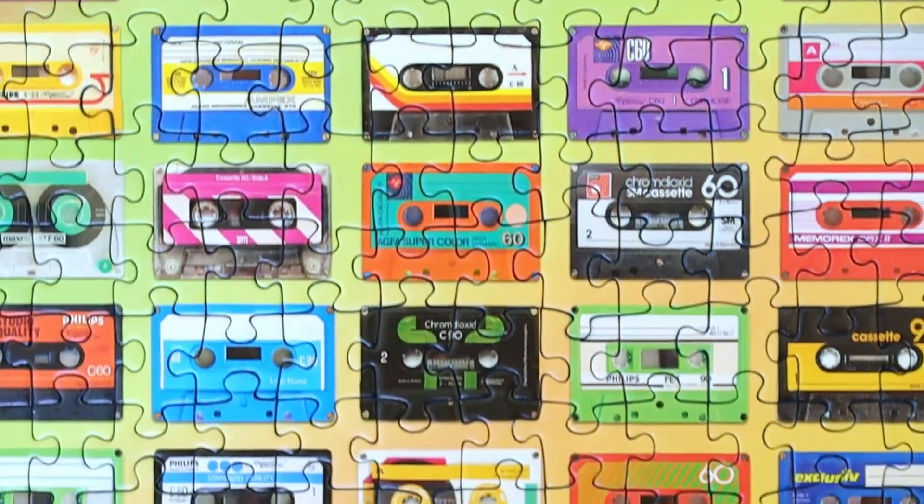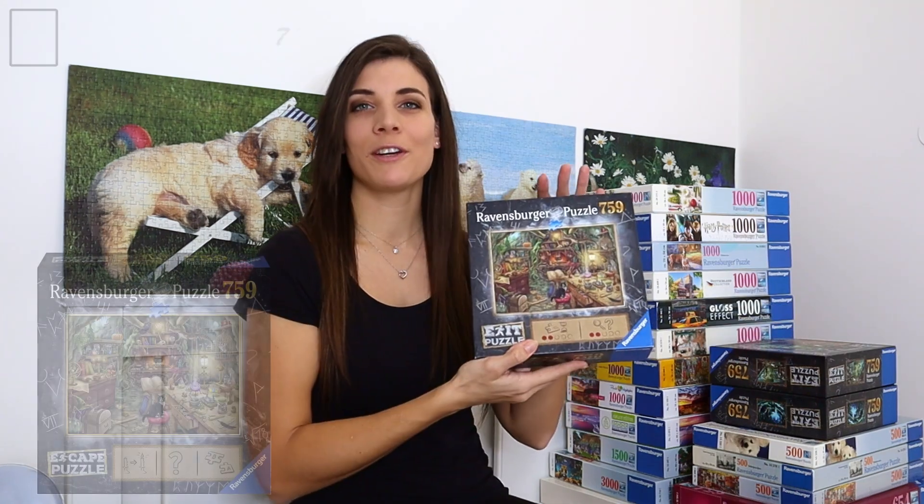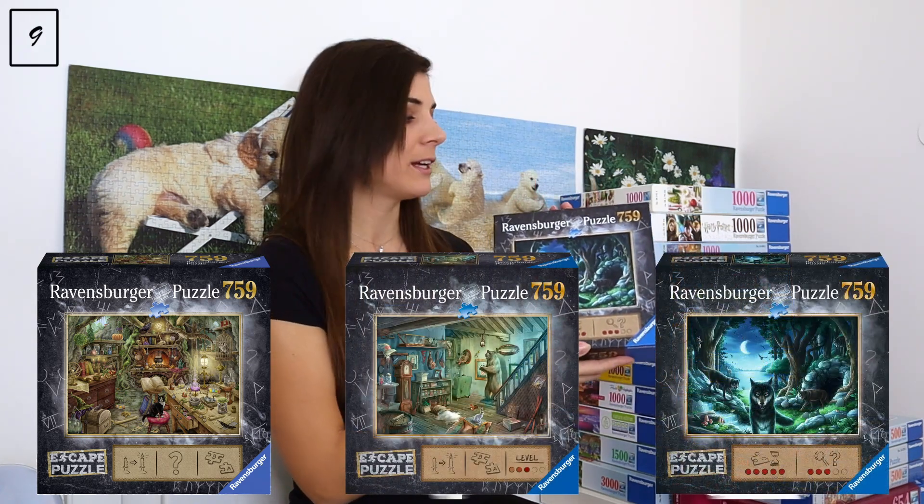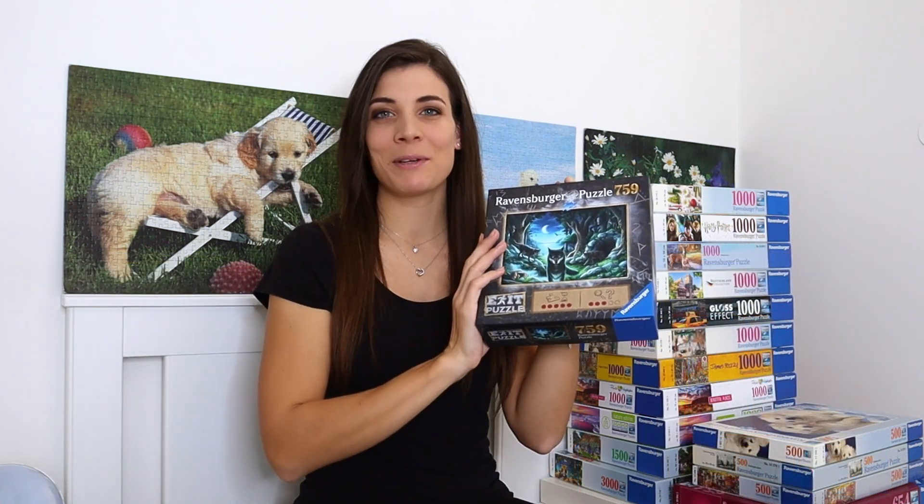Me and my sister love Exit puzzles — I've got three of them. Two we've already done: 'The Witch's Kitchen' and 'The Forbidden Basement.' The third one we haven't done yet is 'The Curse of the Wolves.' All of the Exit puzzles have 759 pieces.